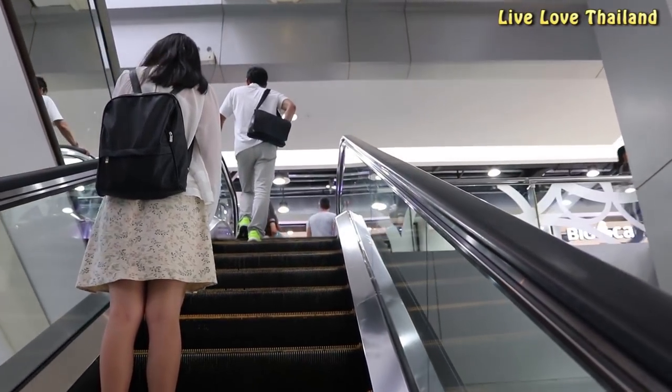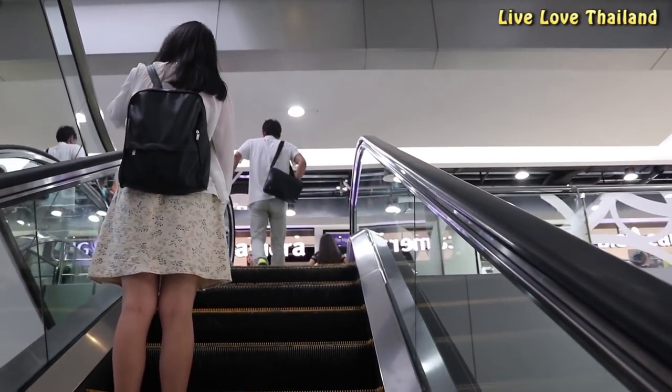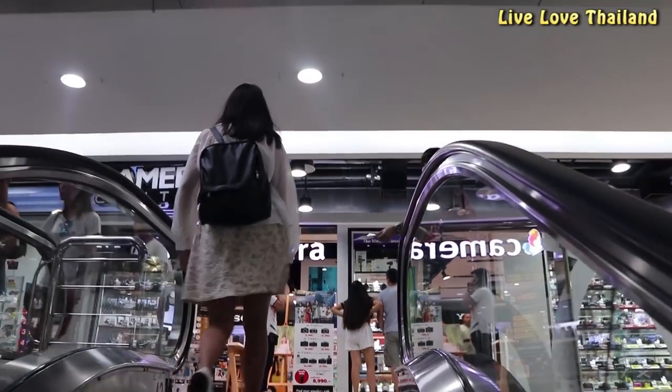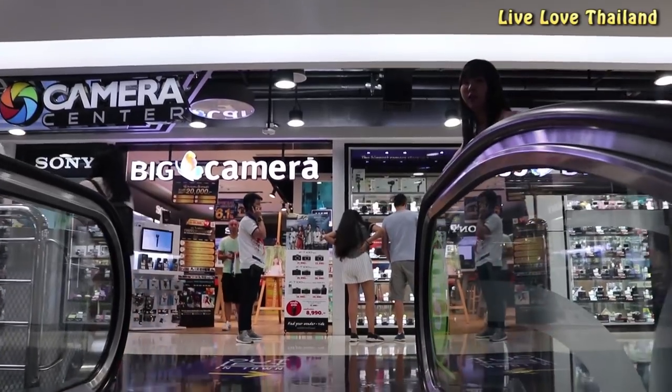Now I am going to the electronics floor to check some cell phones and other stuff. Hope you enjoyed this floor. Subscribe for more from Live Love Thailand. Thank you.